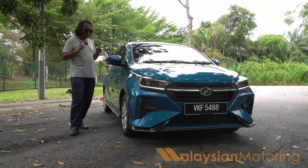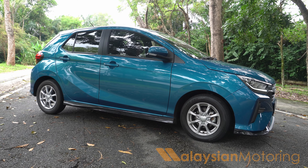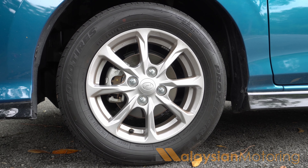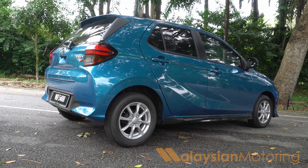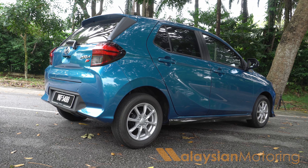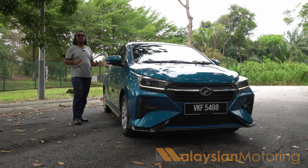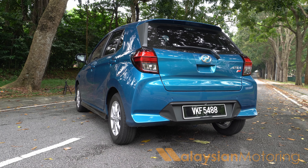Moving down the side, the disappointment with this generation is that we still get the same alloy wheel design from before. However, they are wrapped in Toyo Proxus CR1 tires, which I think is quite commendable given that a lot of economy cars in this segment have moved to cheaper rubber like Atlas. From the side, you also notice that the Axia is not that small anymore. It rides on the new Daihatsu New Global Architecture, or DNGA, and as a result the wheelbase has grown to a point where it's even longer than the Myvi. The Axia has grown in almost every measurable way, except in height where it's gotten a little bit lower without sacrificing headroom.